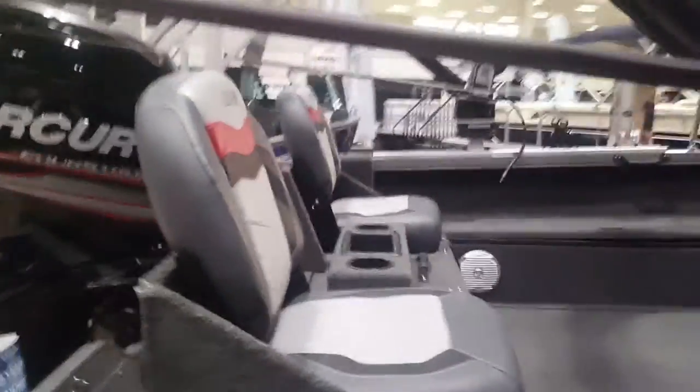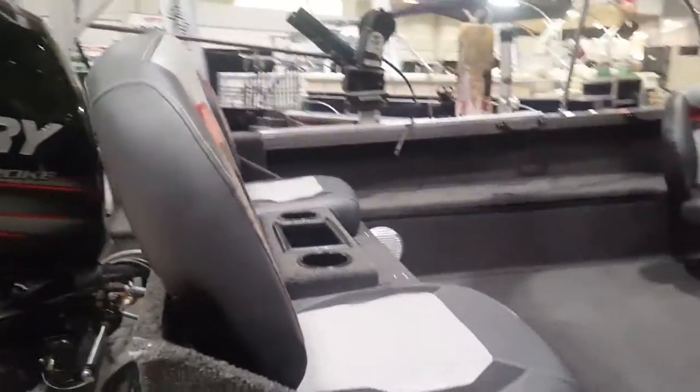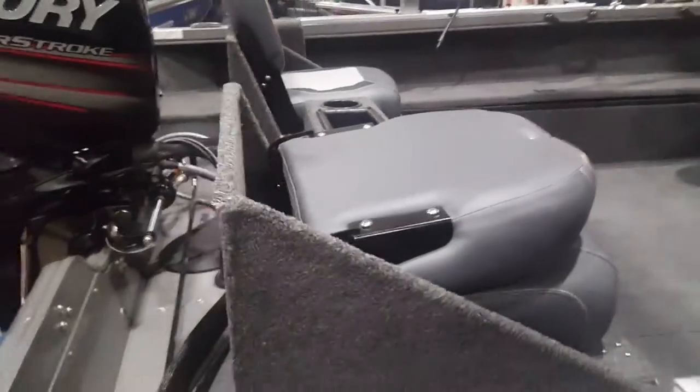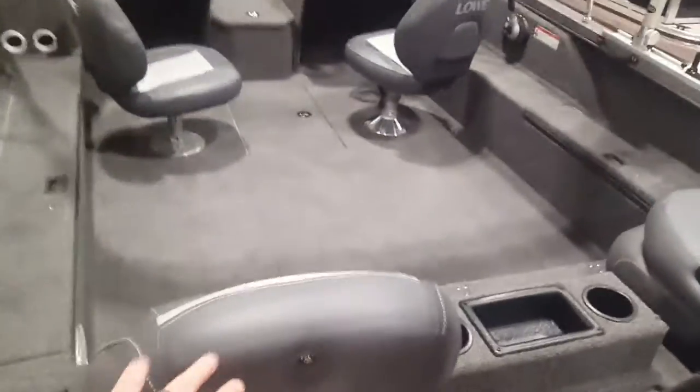One of the real nice features about this boat is the deck on the back here. You fold your seats down and this actually flips right down into a big casting deck. So when you're out fishing and casting, flip these seats down and this bench folds down into a nice big casting deck in the back.